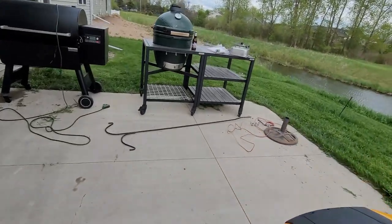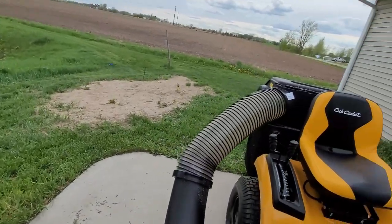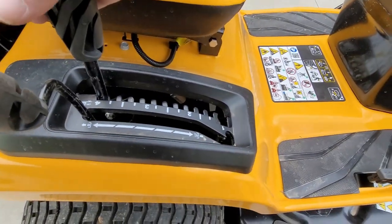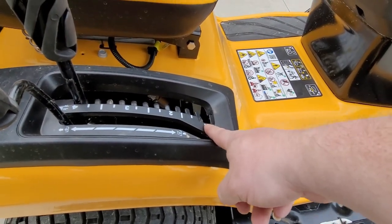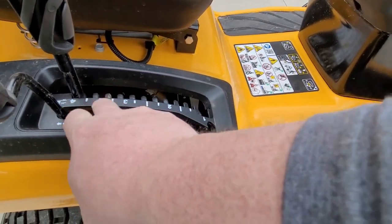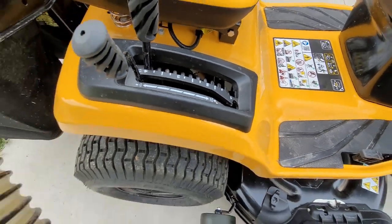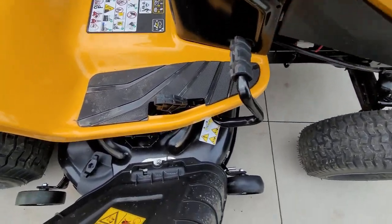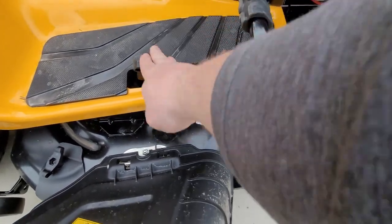We'll take a walk over to the other side. Here we have our deck height control — four inches down to one inch. I cut today at about three and a half in the front area, and behind the pond I cut at four. And then our blade engagement. This is a hydrostatic transmission, so we have go forward and go backward.